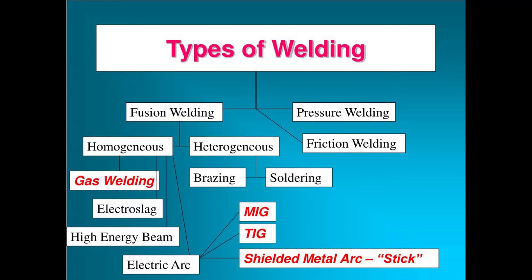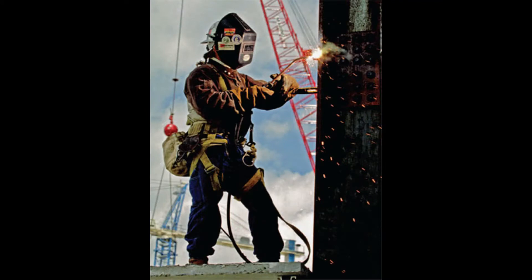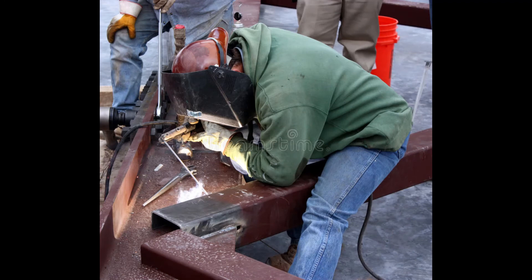What are the health effects of breathing welding fumes? Acute exposure to welding fume and gases can result in eye, nose, and throat irritation, dizziness, and nausea. Workers who experience these symptoms should leave the area immediately, seek fresh air, and obtain medical attention.